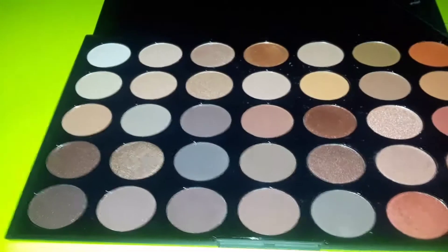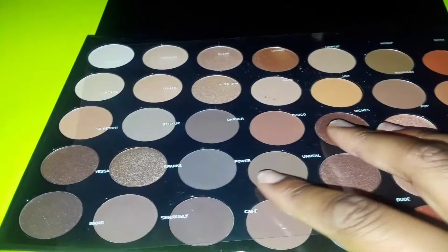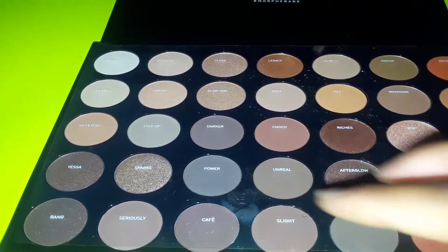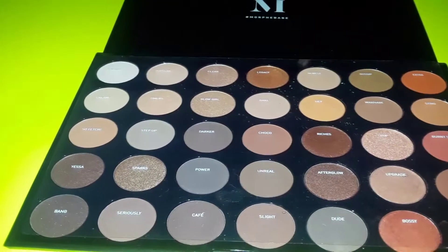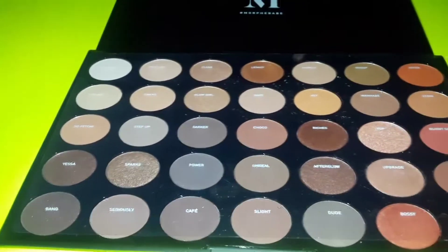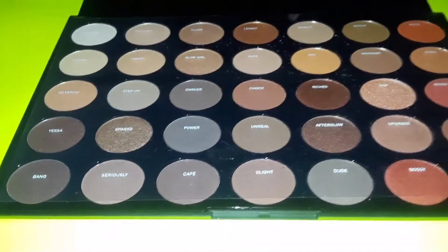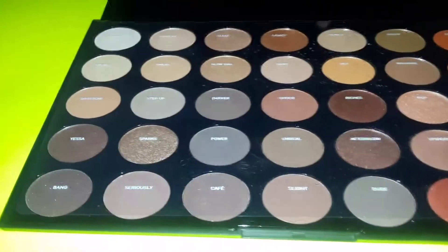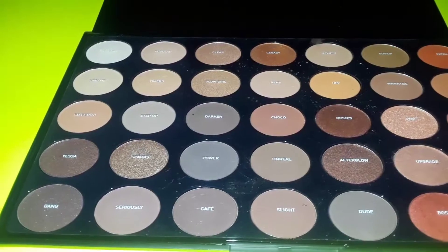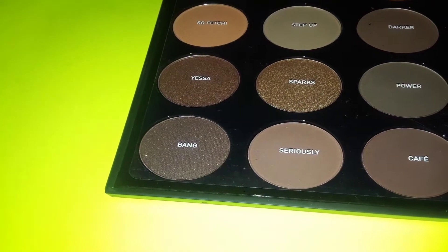I hope you guys are enjoying these videos — please leave me a comment because I don't know what you guys are thinking. My channel is mostly going to be about reviewing; I don't really do makeup on my face. I'm more of a natural kind of sister. The next color we're going to be trying is Bang — this color right here.